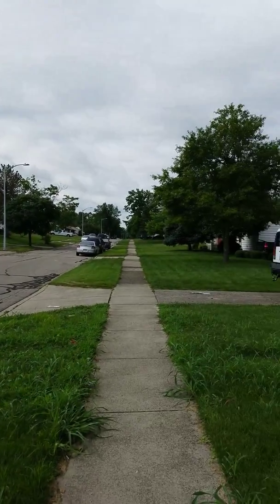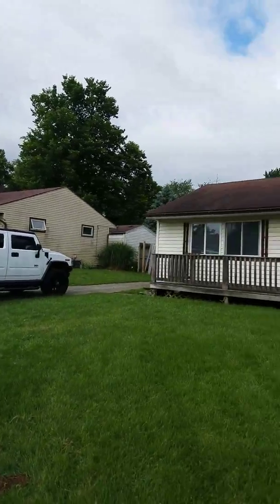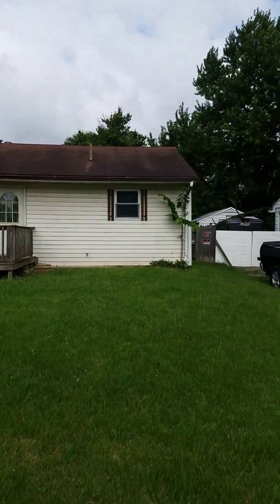Here's the neighborhood. Here's the exterior of the house.